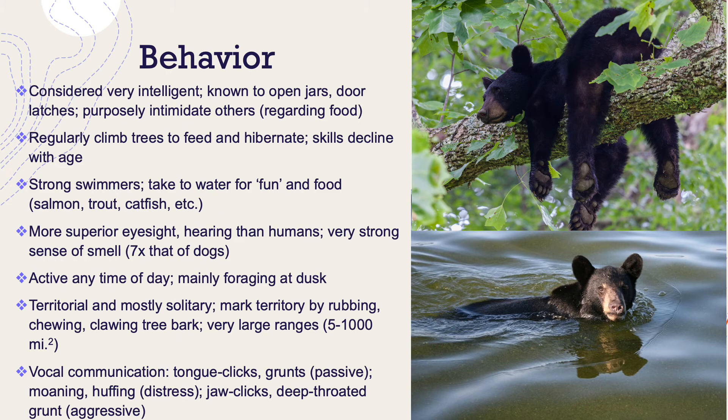Let's talk a bit about their life history — their behavior specifically. They're considered highly intelligent. They've been known to open up jars, even doors. They use their large bodies to purposely intimidate other bears, other animals, even people if food is at stake. They regularly climb trees to feed, to escape confrontation, and to hibernate.